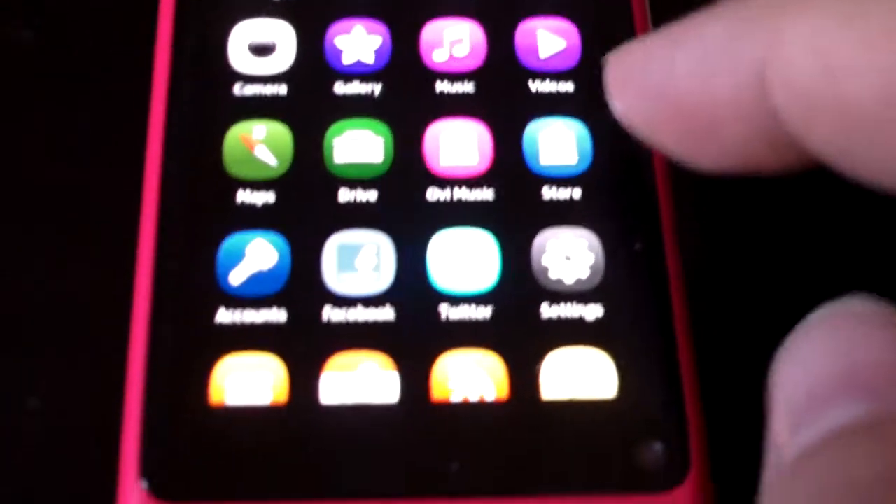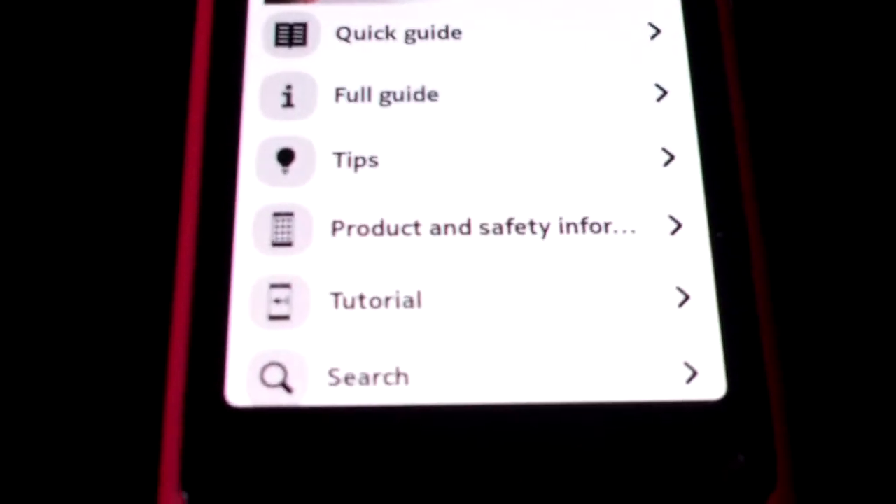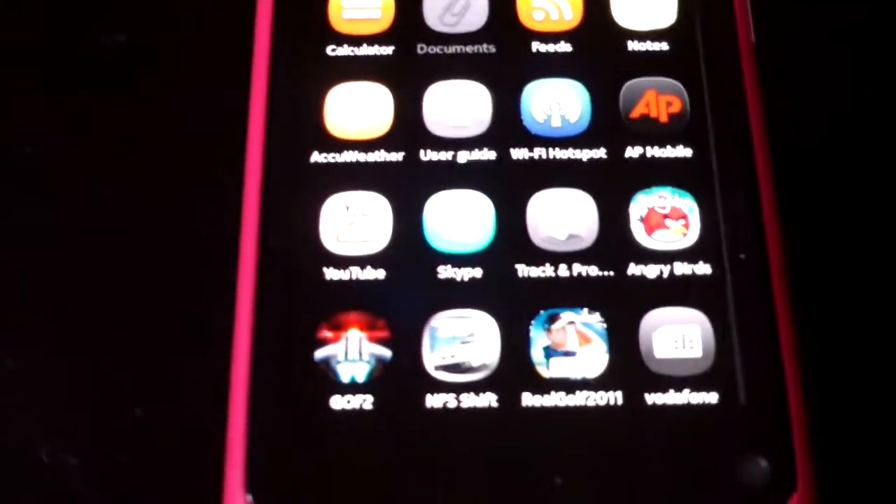Two taps wakes it up, swipe across and you go. Nothing in the gallery at the moment. Just press the button and there's your full user guide. As you can see, it shows you basically what I was showing you — Nokia have it well documented.